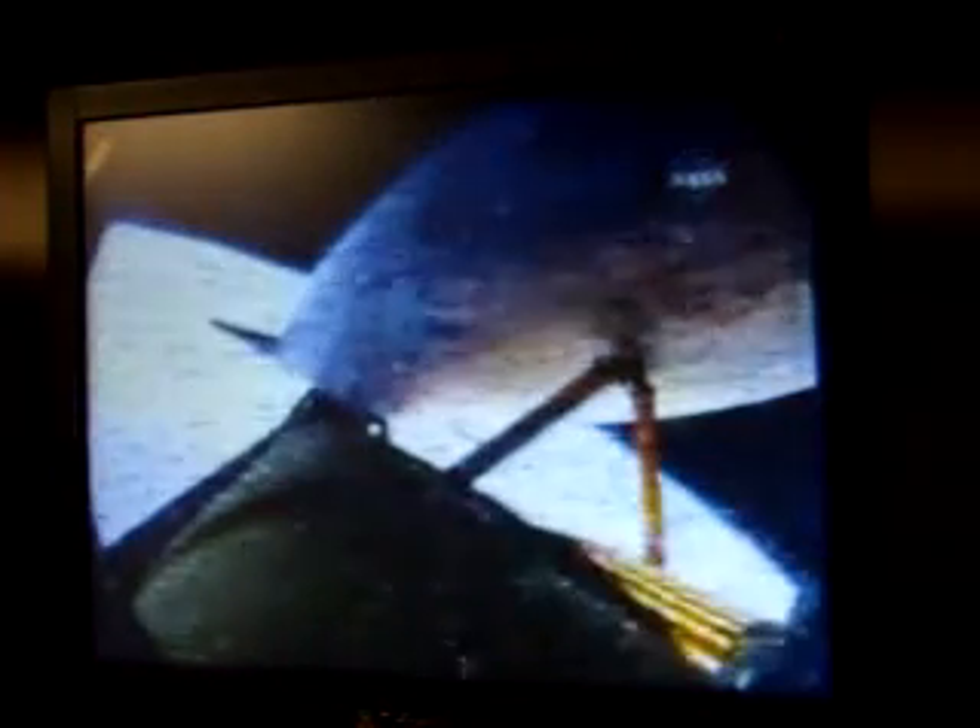Six minutes, 30 seconds into the flight. Press to MECO. Nominal shutdown plan. Go for the plus X. Go for the pitch. Copy. Nominal shutdown. Go plus X. Go pitch. Endeavour can reach the planned orbit on two engines, however all three continuing to perform well. The shutdown of those engines is nominal as Capcom Allen Poindexter indicated to Commander Mark Polanski.